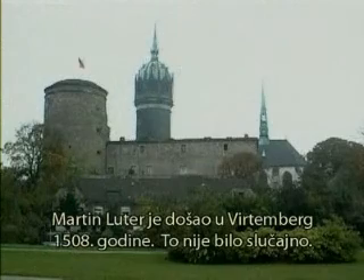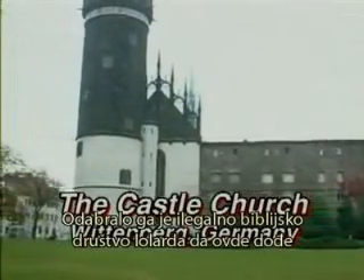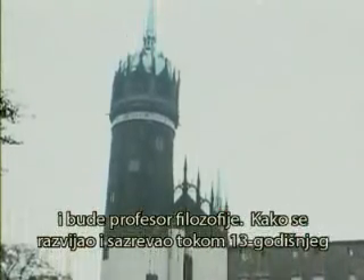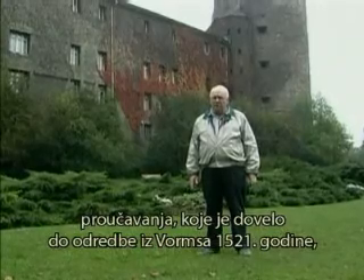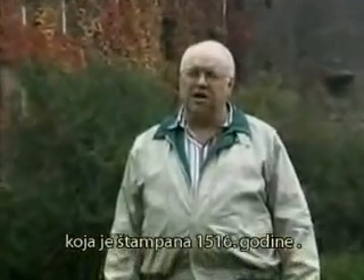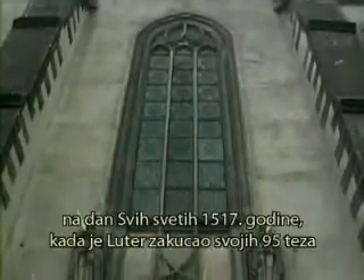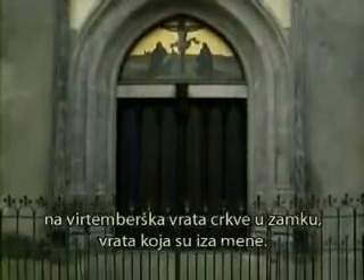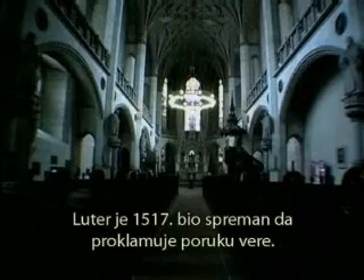Martin Luther came to Wittenberg in 1508 — it wasn't by accident. He was chosen by the Secret Society of Lollards to come here and chair the professorship of philosophy. As he developed and matured in his studies in the 13 years that led up to the Diet of Worms in 1521, that event was preceded by Erasmus' Greek-Latin Bible printed in 1516, and the combination of events that happened in this city on Halloween in 1517, at which time Luther nailed his 95 theses to the Wittenberg door of the castle church right behind me.